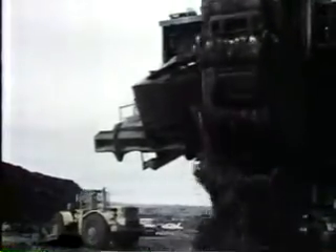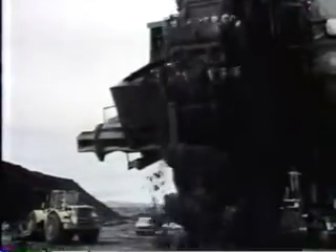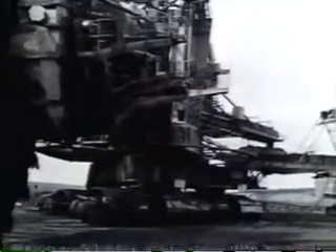The bucket wheel itself is 33 feet in diameter, and the machine stands about 10 stories high. It's electrically powered and weighs 1,800 tons, about the same as a couple of dozen jumbo jets.